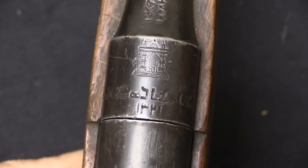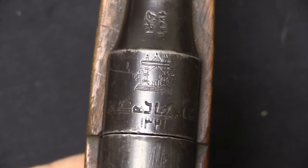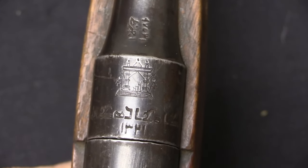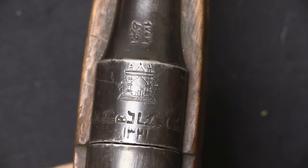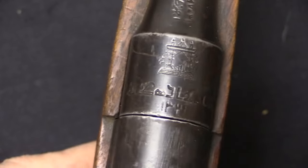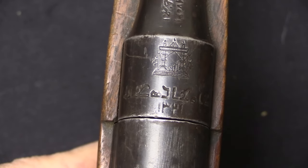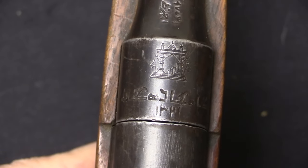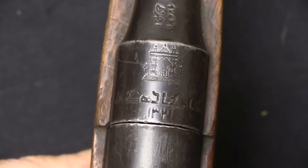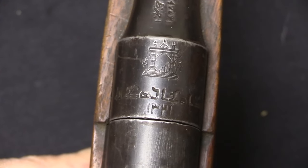Let's begin with the receiver markings. On the top we have the crest of Abdur-Rahman Khan, referred to in collector circles as the Mosque crest. Below that we have a line of writing which translates to 'Kabul workshops,' and below that a date. It is a date in an Afghan calendar that literally translates to 1321, which when converted to the Gregorian calendar is 1903.